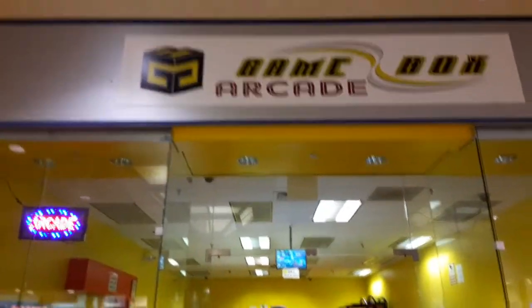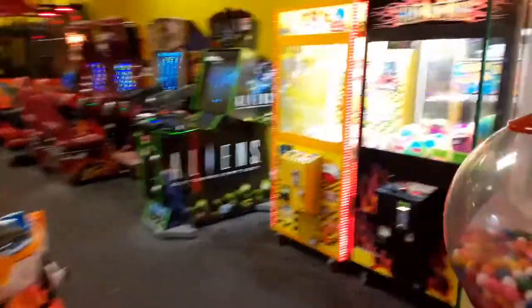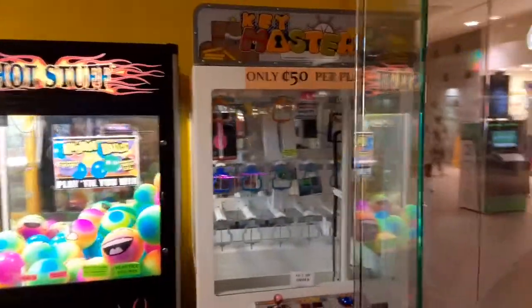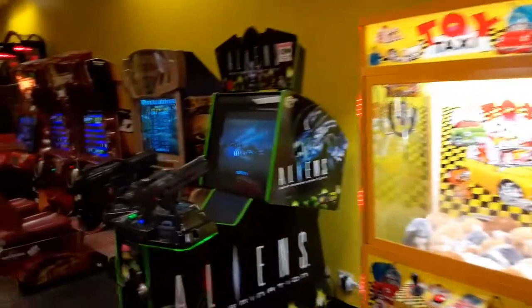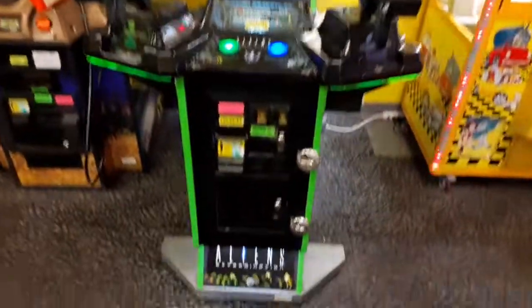Hello and welcome to another GameNexus Arcade Tour. This is going to be the GameBox Arcade in the Wyoming Valley Mall. If you notice the part I started the video on, that's where the old arcade, which used to be called Jolly Time, was located.